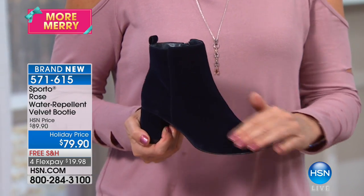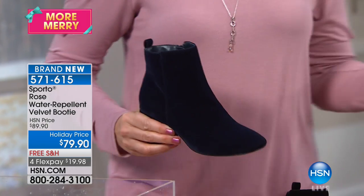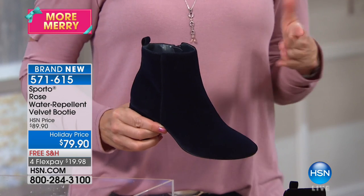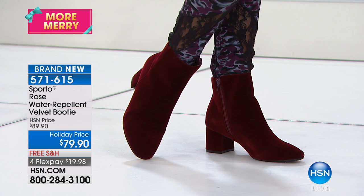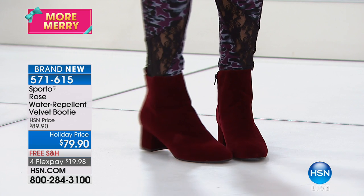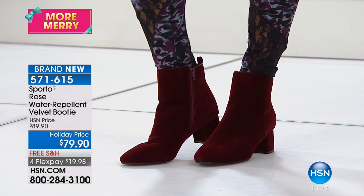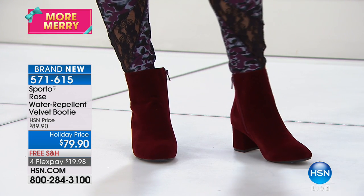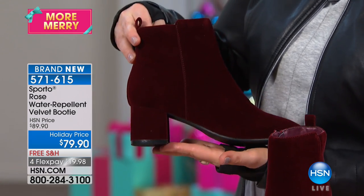Velvet is everywhere this season, and this is no-stress velvet — isn't that great? One host has the shoe in the wine color to wear with a gray dress. You can pair it with jeans too, so if you're traveling for the holidays and going sightseeing as well as attending a party, that block heel and great strike plate make it comfortable enough to walk distances but dressy enough for date night.